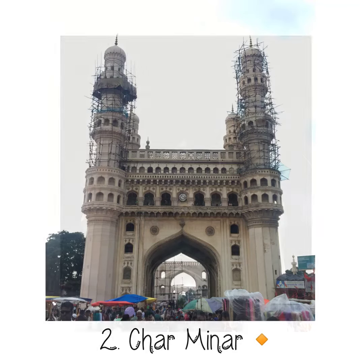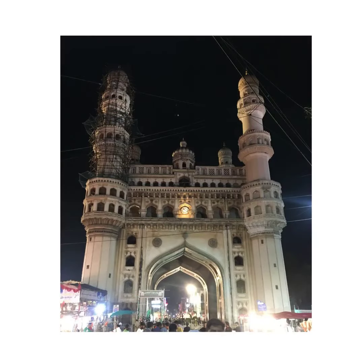Second is the obvious Charminar, situated at the heart of the city. A walk around the Charminar gets you an overview of all the specialties of Hyderabad, from pearls to the Irani tea.